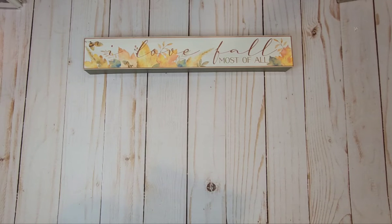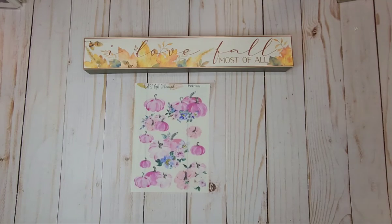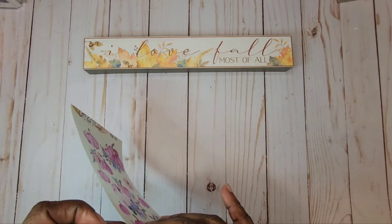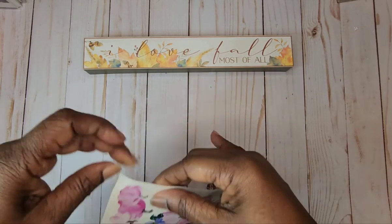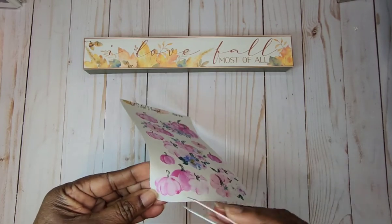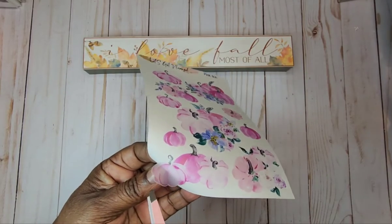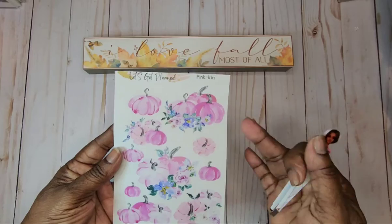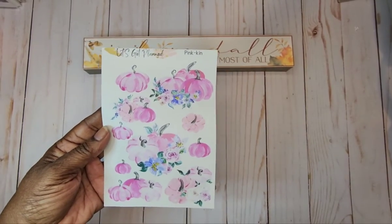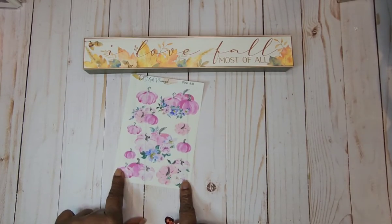This one is called Pinkkin, and it is some beautiful pink pumpkin gel. These are clear — I'll show you here. Clear pumpkins. I'm going to get my tweezers here. I don't want to take off any of the sticky. As you can see, clear pumpkins. Really, really pretty. I love the touch of blue in it. Just gorgeous. Whenever I can get some type of pumpkin, I'm going to do that. I'm going to have to get an extra one just to put in my stash.